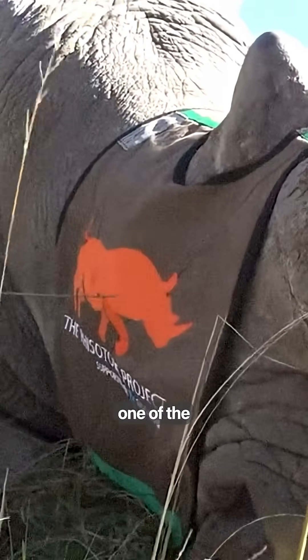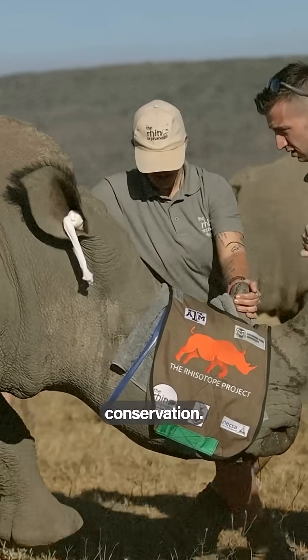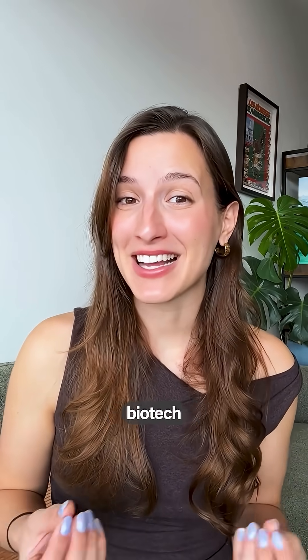Biotech is proving to be one of the greatest tools we have discovered in order to help animal conservation. So if you want more crazy biotech and science stories, follow along.